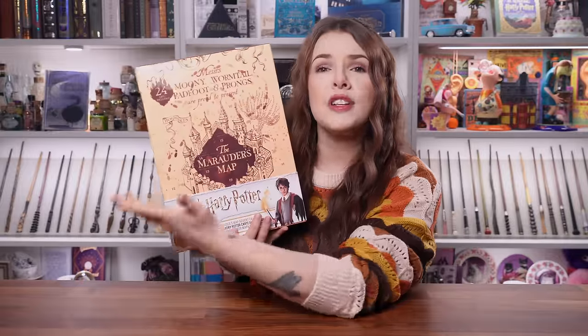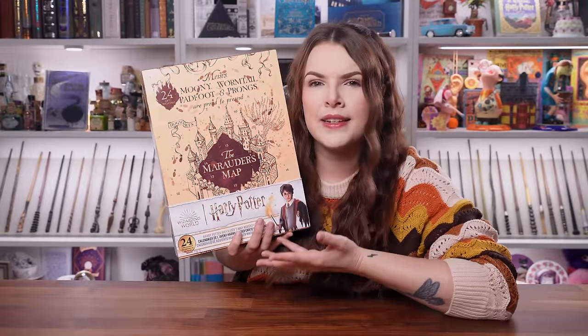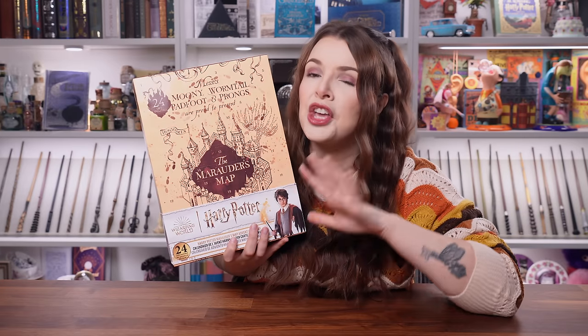I'm really excited about today. It's a brand new advent calendar that I've never seen before and it seems very niche. This is the Harry Potter Marauder's Map advent calendar. I'm wondering if every single item in this calendar is going to be Marauder's Map themed. I guess we're going to find out together. Colour me intrigued.